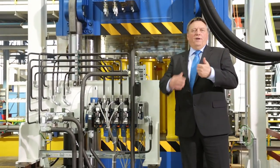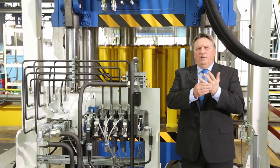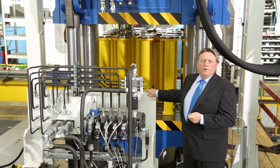No matter if SMC, LFT, GMT or RTM materials, our press systems are prepared for the mass production of all current composite materials.